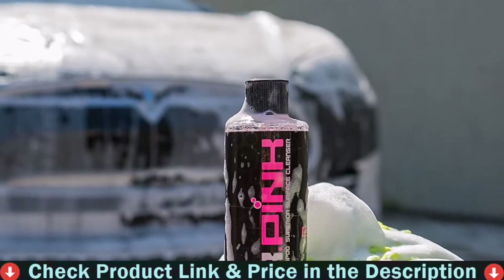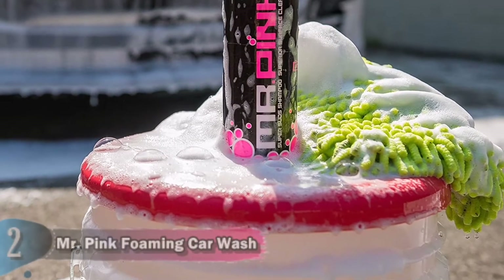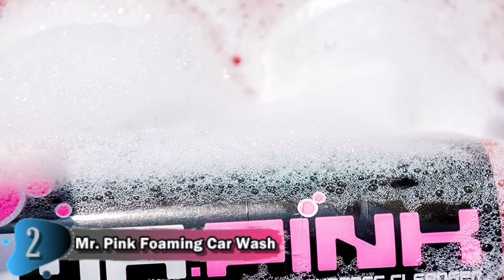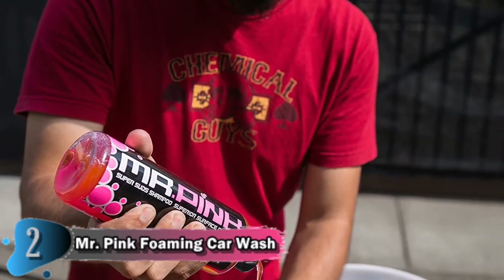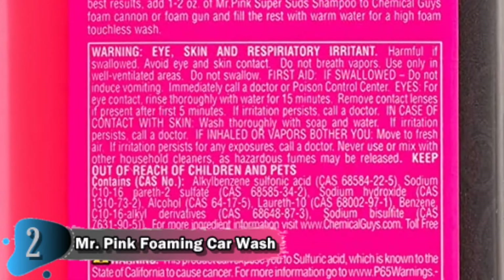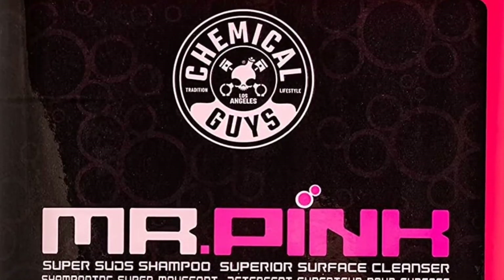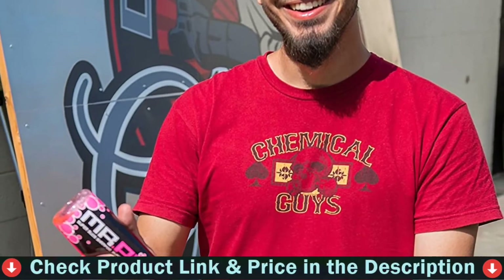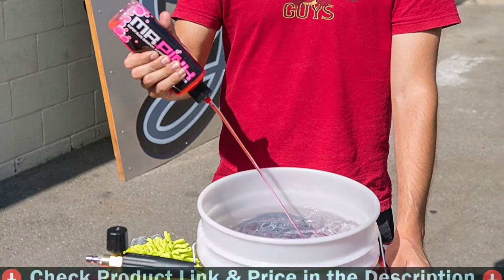This car shampoo is ideal for weekly use and is pH balanced so it won't damage other materials such as polished metals, glass, vinyl, rubber, and plastic trim pieces. It's a slick formula that easily glides off your car, helping make sure swirl marks and scratches don't appear while you wash. The soap also rinses clean, leaving behind no residue or water spots. The unique formula leaves any surface clean and free of dirt and road grime. Use Mr. Pink in your weekly two-bucket wash for a streak-free shine that is truly impressive.